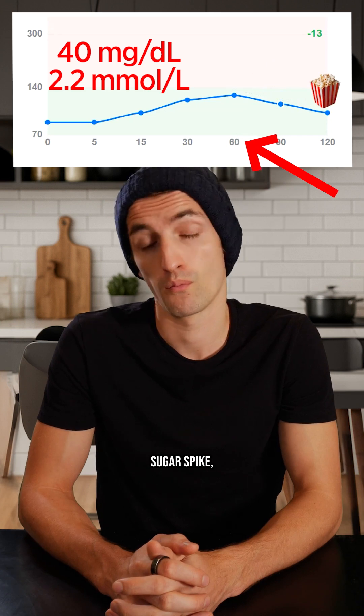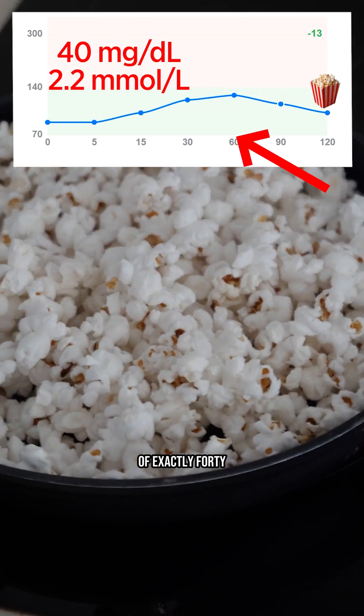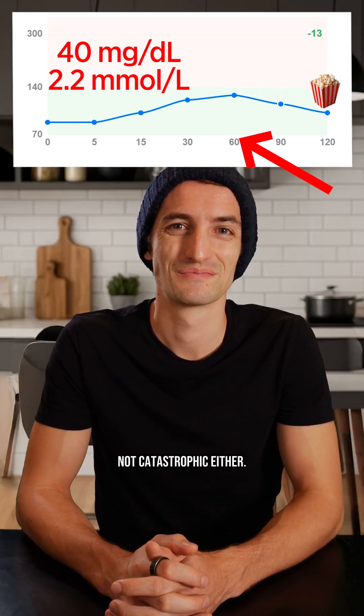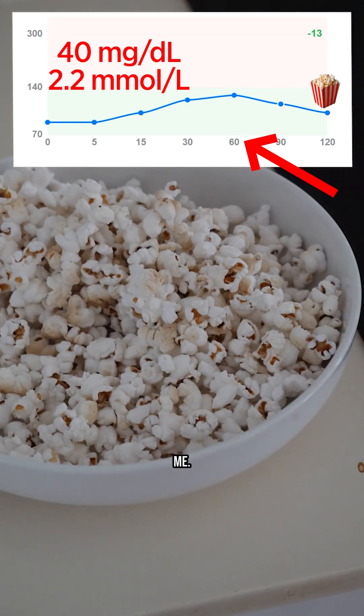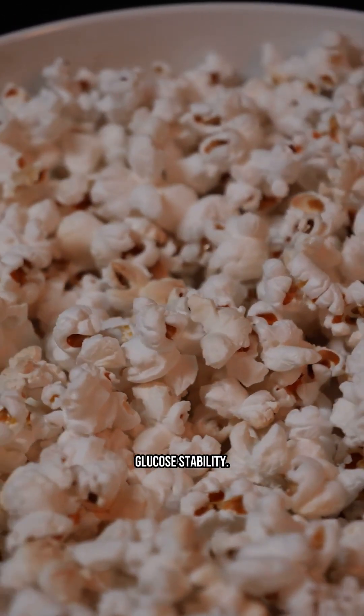If we look at the blood sugar spike, I went from 89 to 129 — that's an increase of exactly 40 milligrams. It's not nothing, even if it's not catastrophic either. Popcorn is interesting because even though it's high in fiber, it still causes a noticeable blood sugar rise for me. So it's clearly not the worst snack in the world, but I wouldn't go as far as to say it's great for glucose stability.